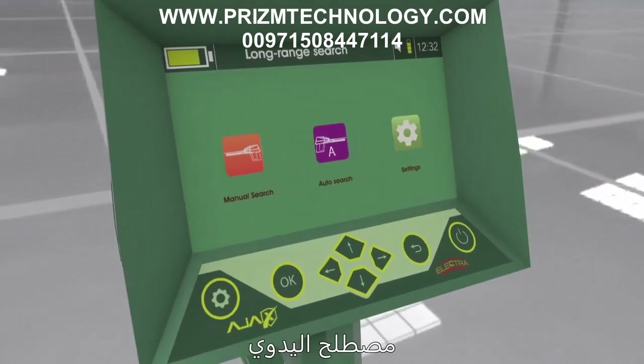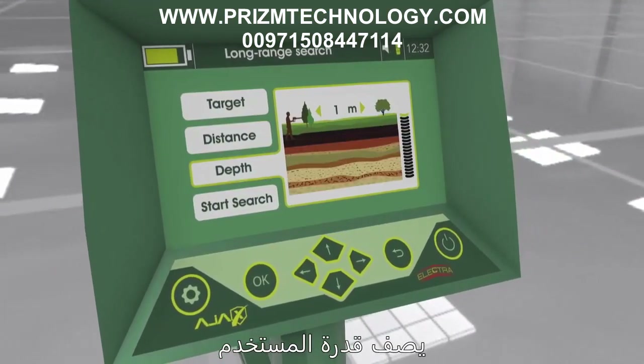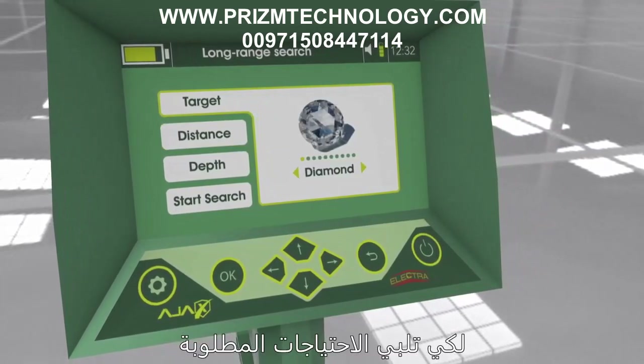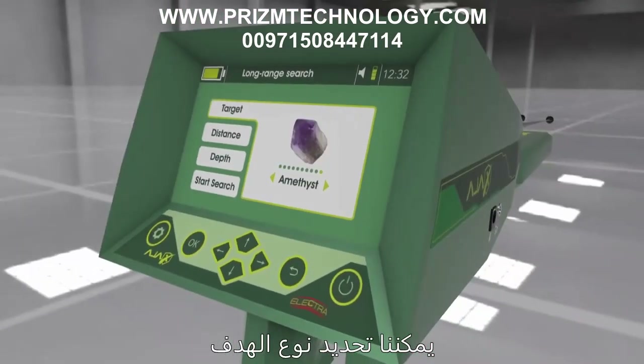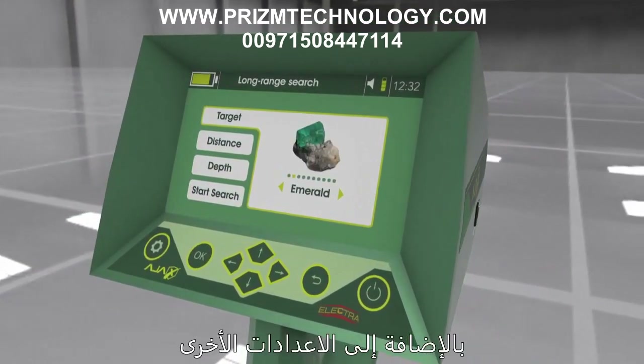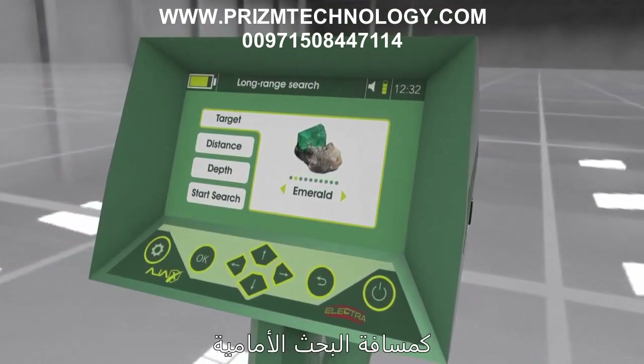The manual long-range locator system allows the user to adjust search parameters manually to fit the needed requirements. The target type can be set from a list, in addition to other parameters such as the frontal search distance and the depth.